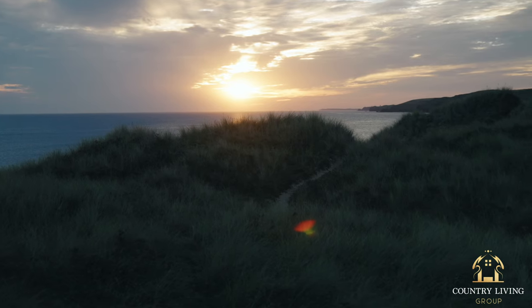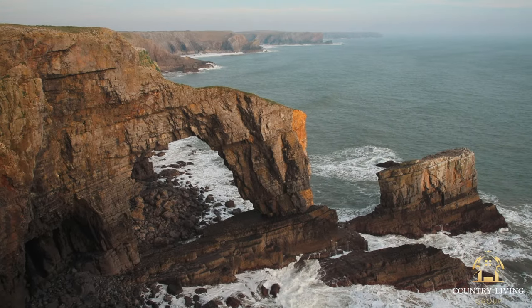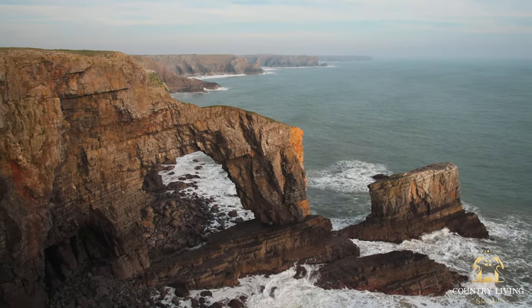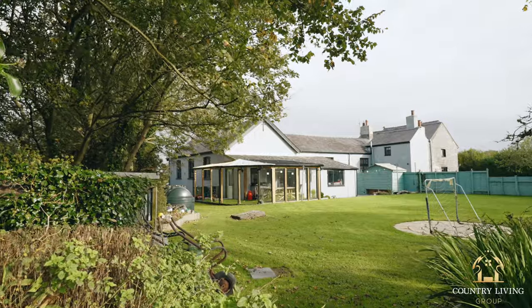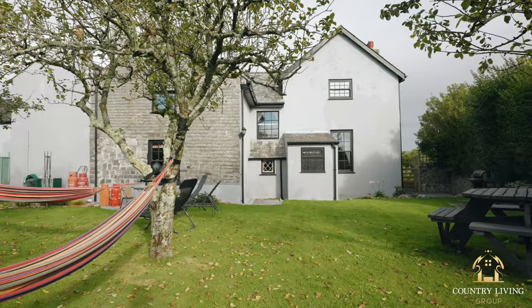One of the special features about this property is that it backs onto one of Pembroke's last remaining wildernesses — the 6,000-acre Castle Martin Range. You also have the enchanting Bosherston Lily Ponds and the dramatic Green Bridge of Wales within easy reach, so this property has access to some of the county's most impressive natural attractions practically on your doorstep.